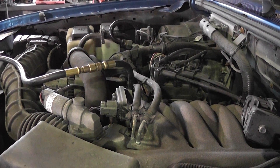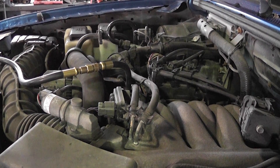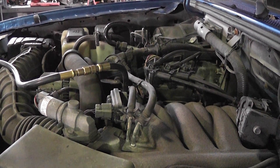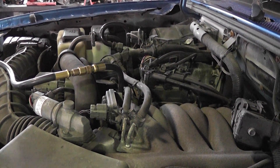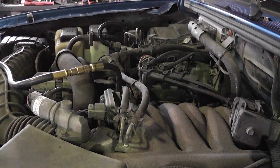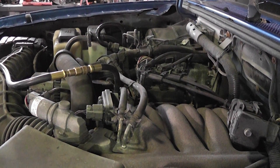1999 Ford Ranger. Customer complaint is low power, won't get out of its own way, and turn signals flash very fast. All the lights tend to flicker when the turn signals are on. The funny thing is the customer says this all happened at the same time — when his turn signal started acting up, the low power condition happened at the same time.